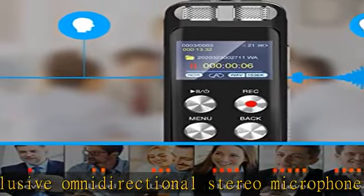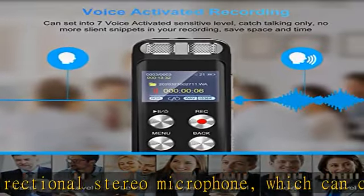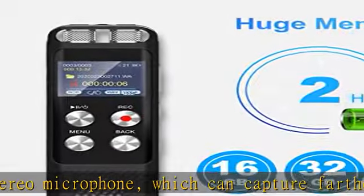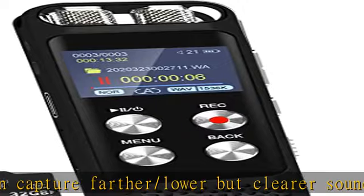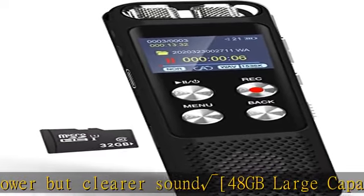500 mAh rechargeable battery supports up to 13 hours of continuous recording at 512 kbps, and 24 hours of playback with earphones. It is a professional recording device fulfilling all your recording needs.